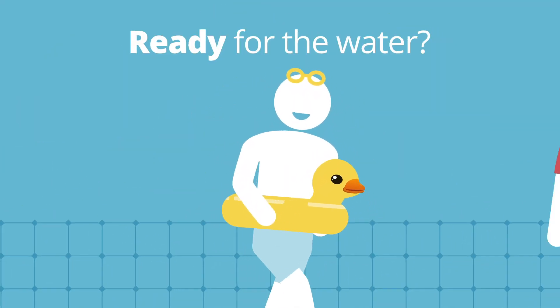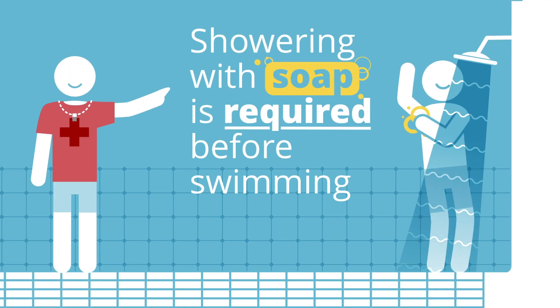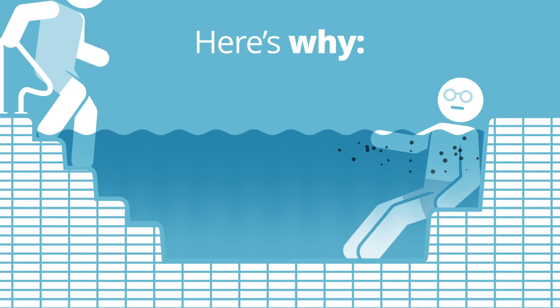Ready for the water? Wait! Not yet! Showering with soap is required before swimming or entering a hot tub. Here's why.